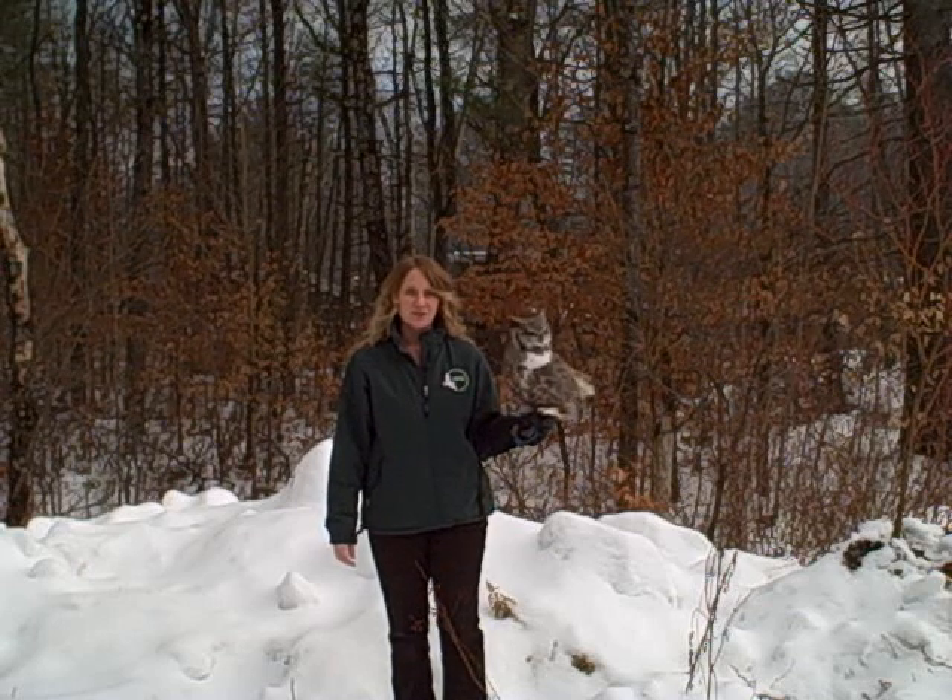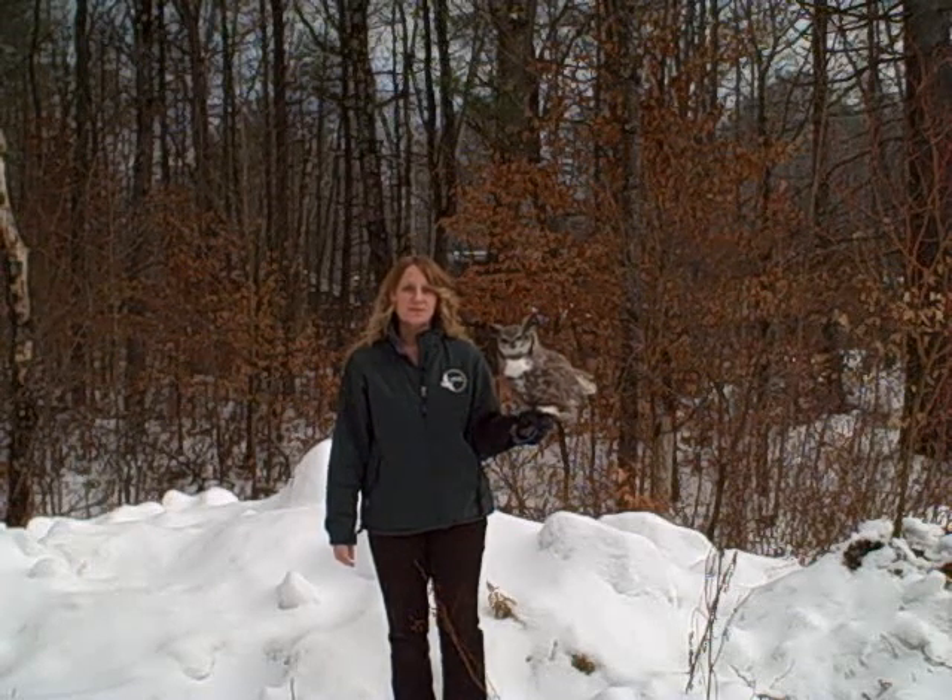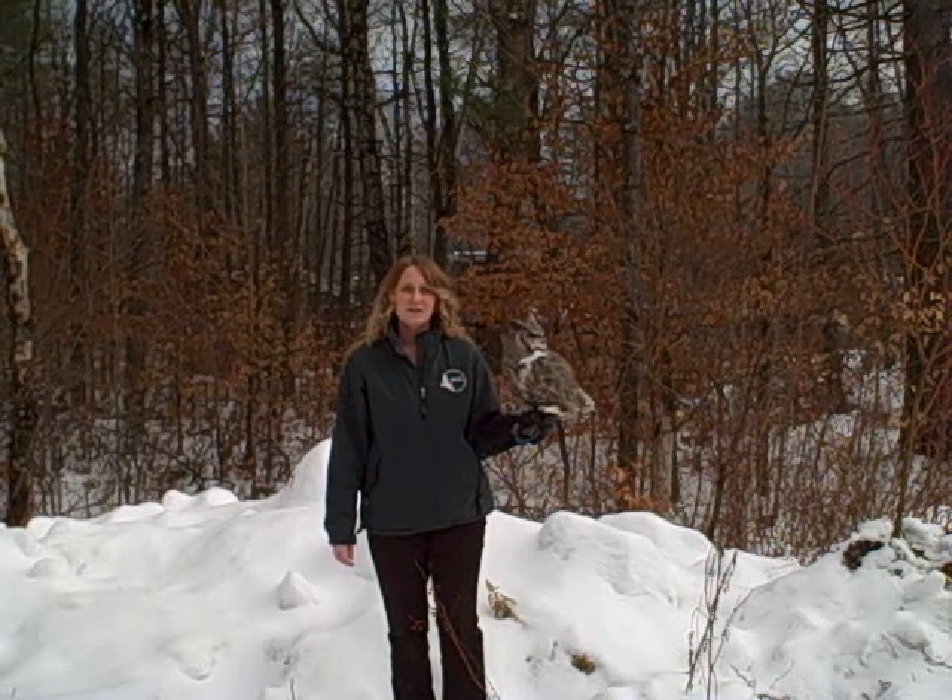Hi, I'm Megan from the Vermont Institute of Natural Science. What you have just seen is one example of the more than 400 birds that VINS cares for each year. As a 501(c)(3) not-for-profit organization, we depend on your support to provide the medical treatment these birds require to get them healthy and back into the wild. In addition to our on-site avian rehabilitation facility, the VINS Nature Center in Quechee, Vermont proudly displays an impressive collection of live raptors, songbirds, and other animals for you to see up close.